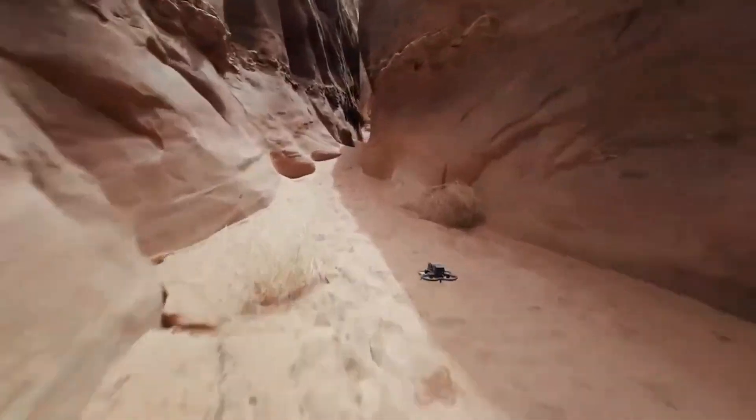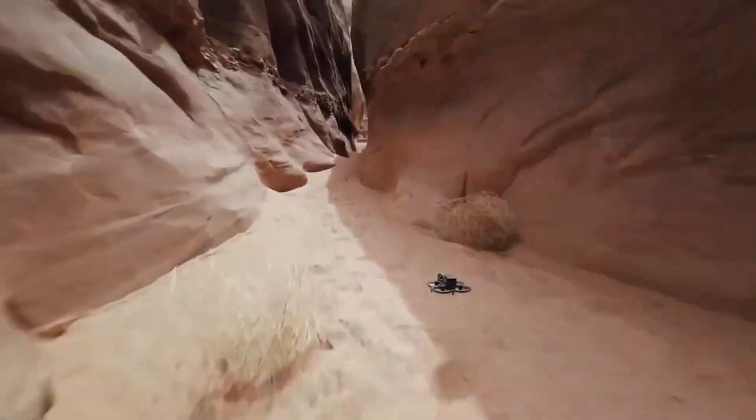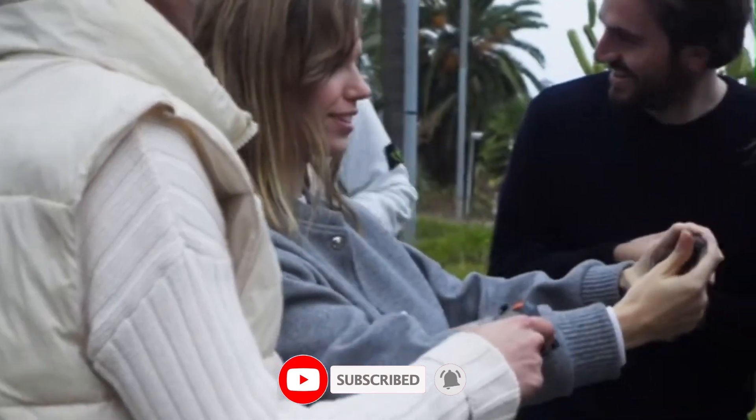If you're into fast, low-altitude, cinematic flying, the AVIDA 3 might just blow your mind. We'll break down the pros, the cons, and whether it's worth the upgrade from previous models. Stay locked in, hit that subscribe button, and let's find out if DJI really nailed it with the AVIDA 3.